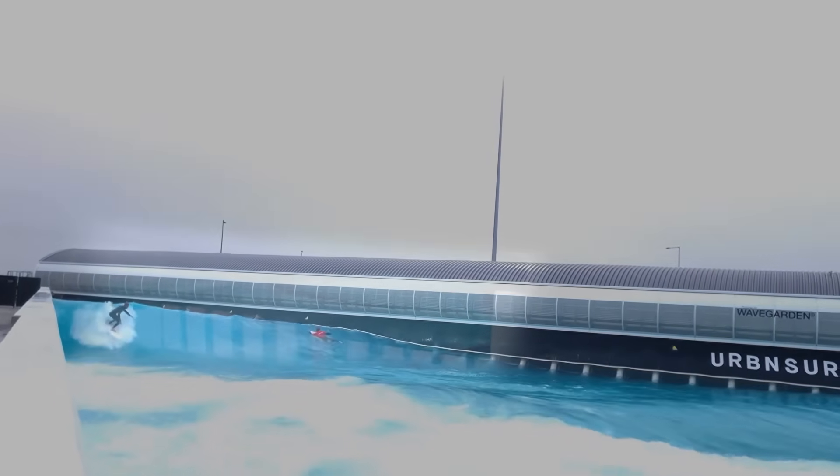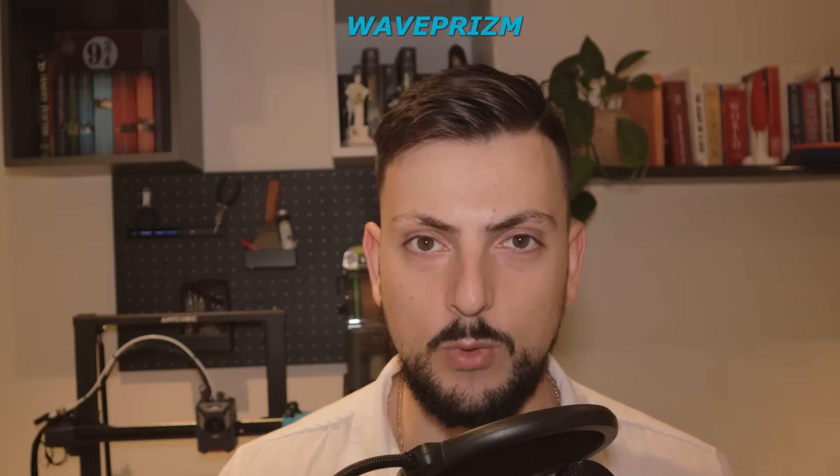In my previous video, we touched on how different existing wave pool technologies work and why they produce the waves that they do. With that being said, we're going to go into our first technology of the day, which is known as the Wave Prism.